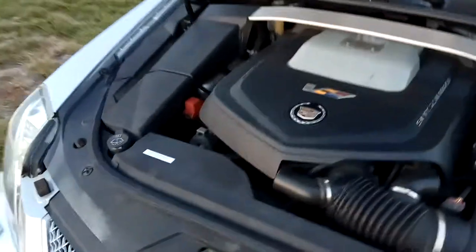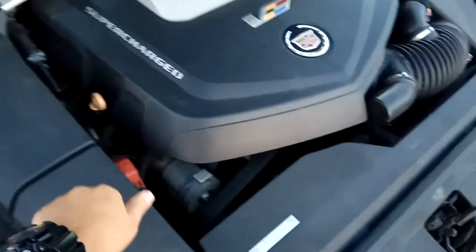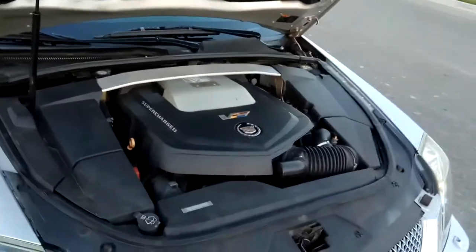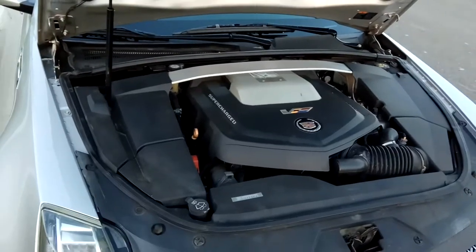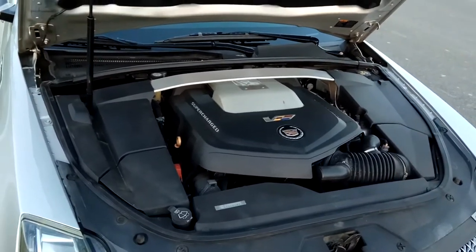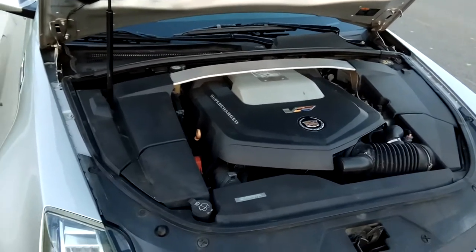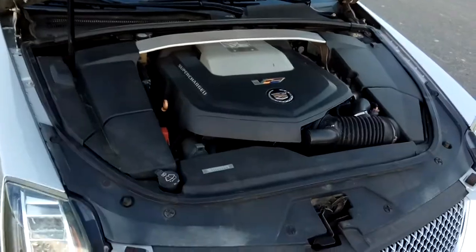Cadillac covers the internals of the vehicle with a kind of hard plastic material. So if you are wanting to maintain the stock look, these will definitely suit you. If not, you can certainly take those off — it exposes a little bit more of the engine components and makes it look a little bit more interesting if you have anyone taking a look at the car.